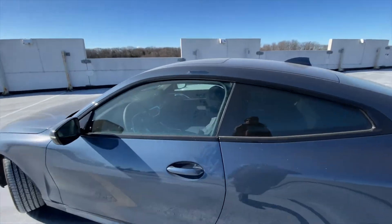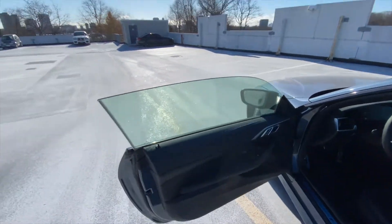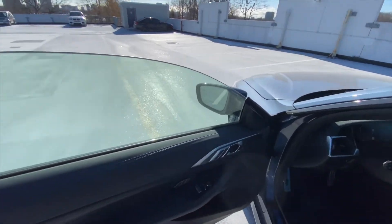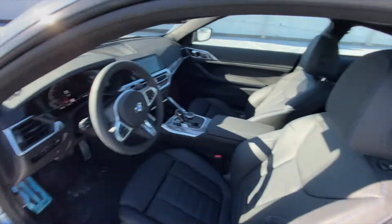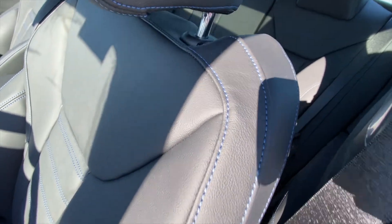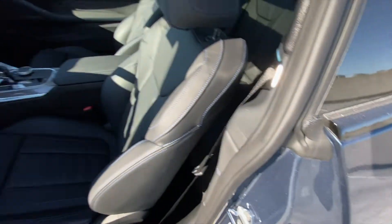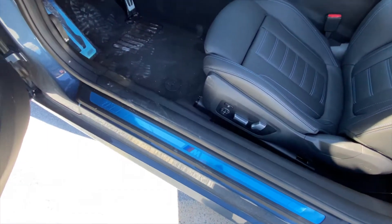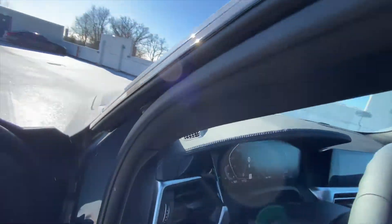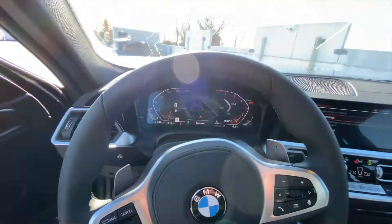Stepping into the car, comfort access is included so the handle is touch-sensitive. Because it's a frameless door, the window slides down slightly when you open it — a nice coupe design touch. Inside you're greeted by the black Renasca leather with blue contrasting stitching, M sill plates, and the M Sport steering wheel.